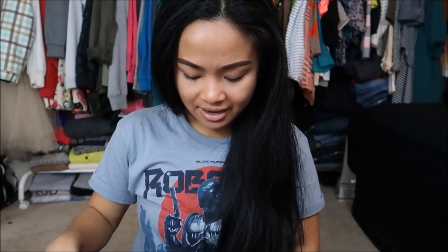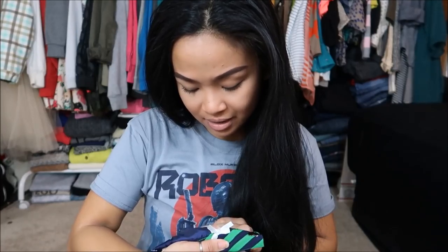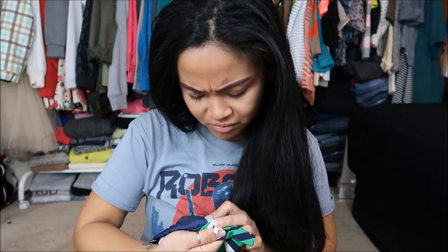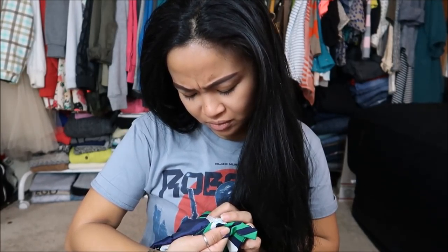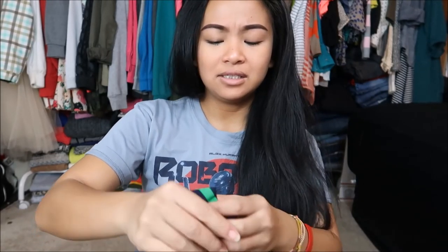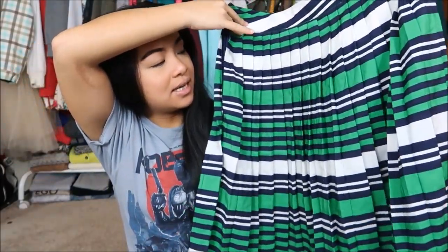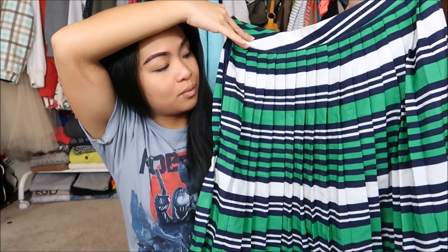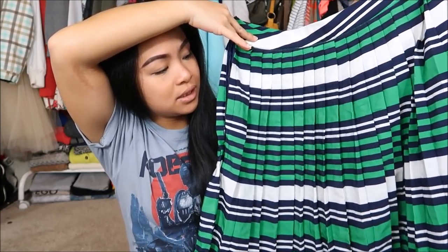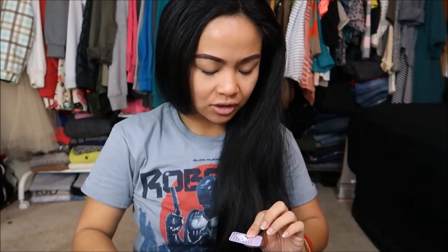Next thing I have is by Lowneast Basics — I'm not sure how to pronounce it. But it is this really, really cute skirt. It is pleated. It is a dark navy blue, white, and green striped, varying in sizes. This was originally $5.99, but again, it is a purple tag, so I got it for 99 cents.